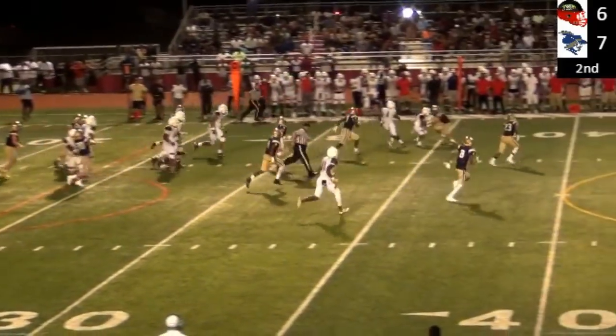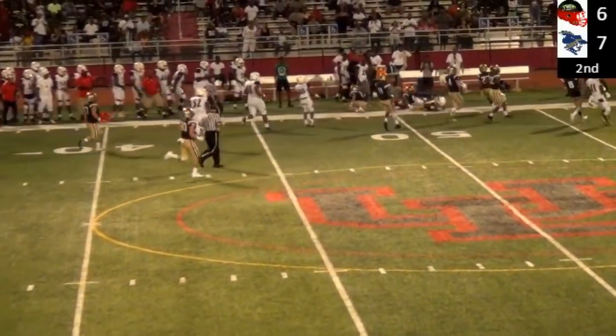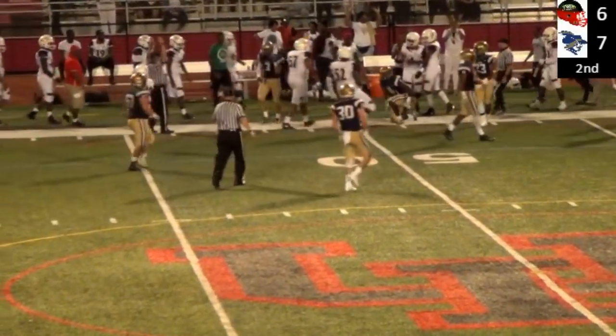Christian handing it off up the middle, and number four is out for a big gash — Symeer Williams out near midfield.